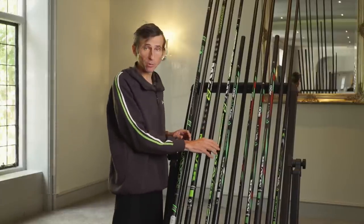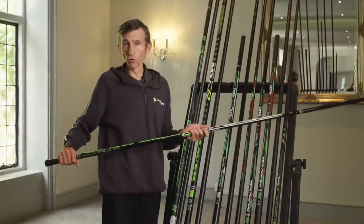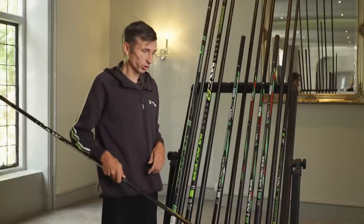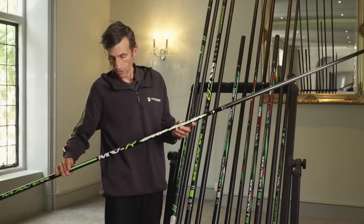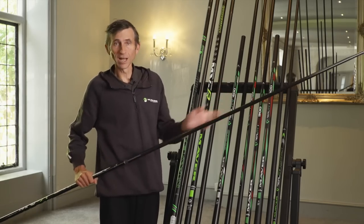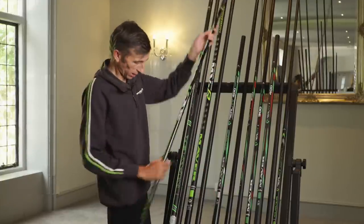Moving up, we've got the MVR Carp Power Handle — 2.7 metres with a really slim profile. For all you F1 guys out there landing F1s at a ridiculous quick speed, you want that shorter handle but nice and compact in your hand. With short power kits and fish popping up dead close to you, that's the handle for you.